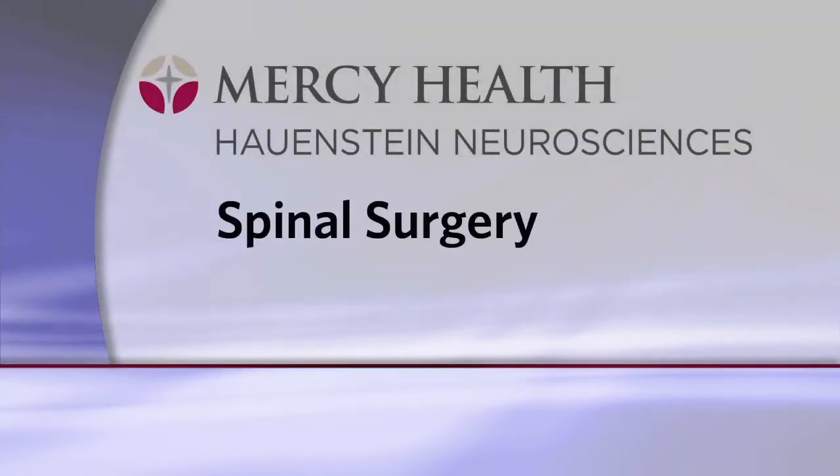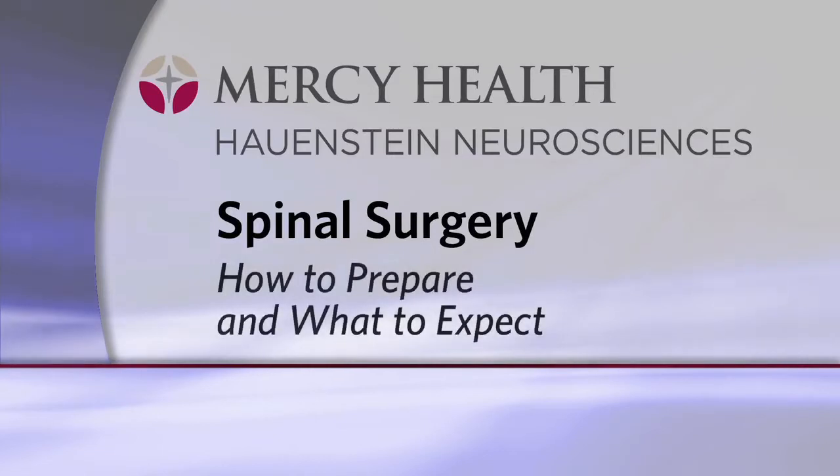You need spine surgery. What do you have to do to get ready, and what happens at the hospital? This video has been created to answer those questions.